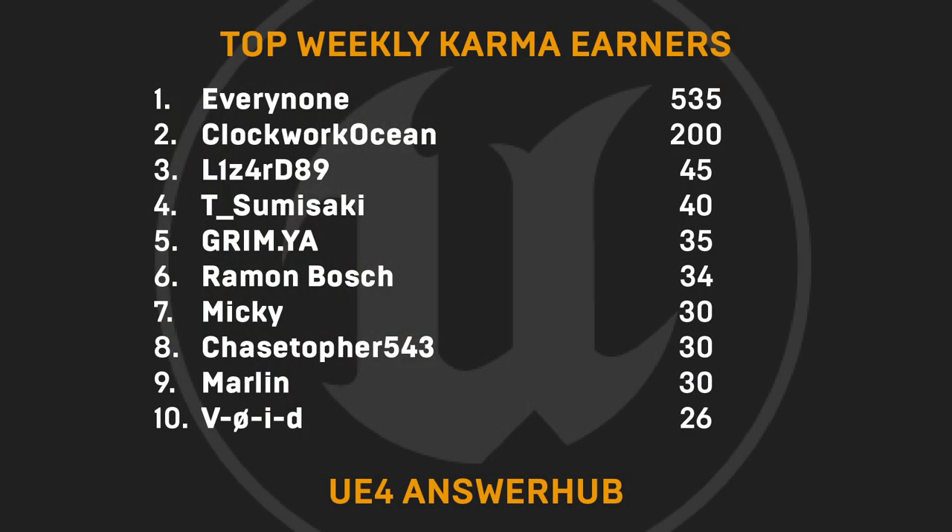Now for this week's top karma earners — many thanks to Everynone, ClockworkOcean, Lizard89, T. Sumisaki, Grimya, Raymond Bosch, Mickey, Chastefer543, Marlin, and Void.